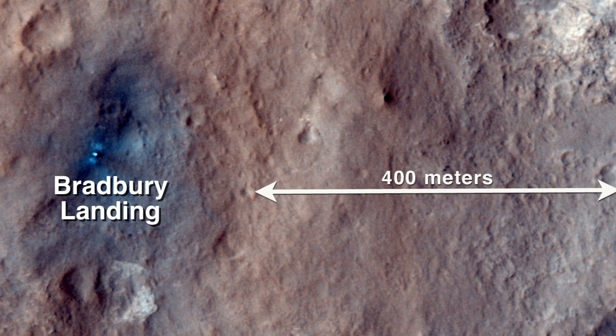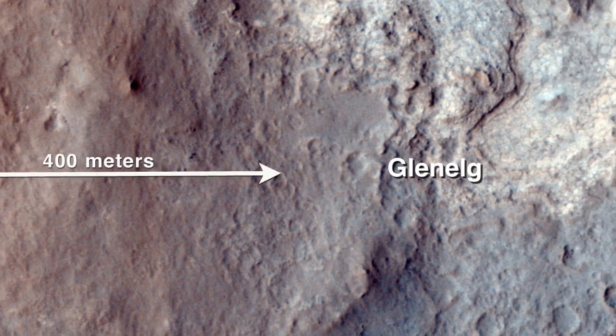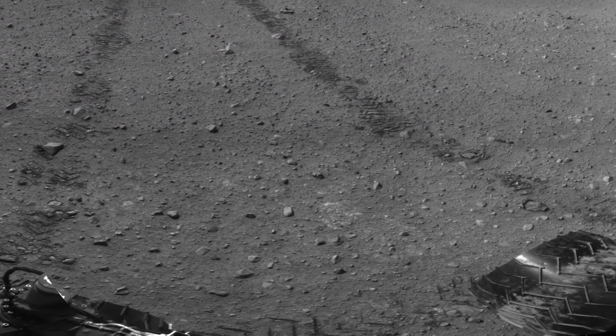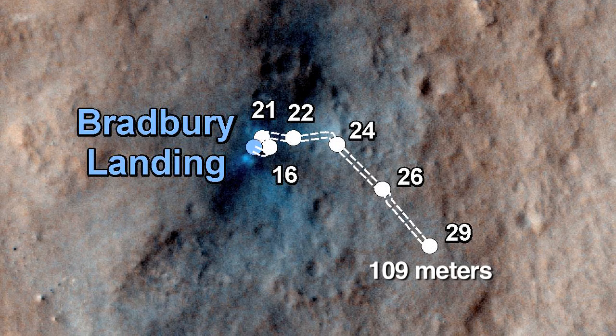Our goal is to get to Glenelg, which is 400 meters to the east of the landing site. We have been driving for several days now. On Sol 29, we finished another successful 30-meter drive.